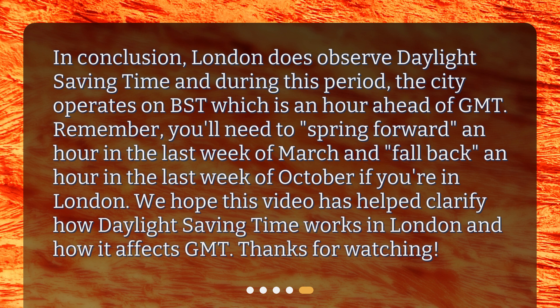Remember, you'll need to spring forward an hour in the last week of March and fall back an hour in the last week of October if you're in London. We hope this video has helped clarify how Daylight Saving Time works in London and how it affects GMT. Thanks for watching.